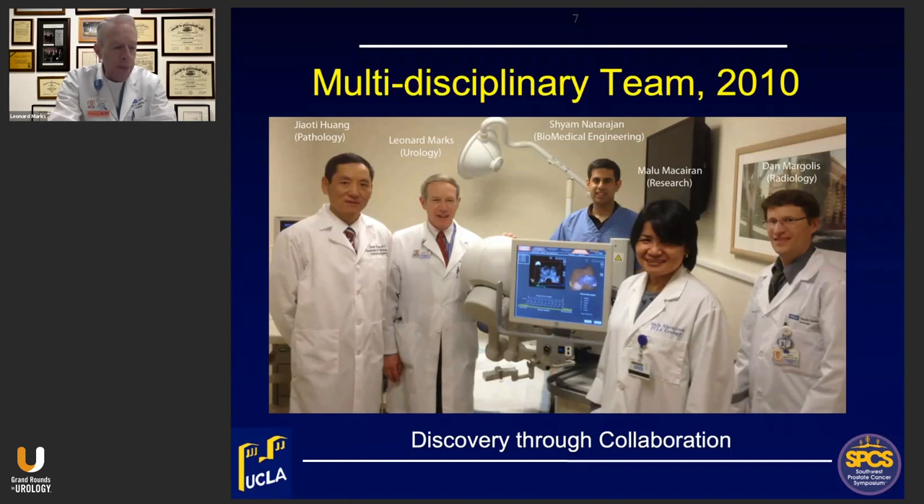We began using this new technology for first-time biopsies, for men who had prior negative biopsies but remained cancer suspects, for men in active surveillance, and most recently to select and follow men undergoing various forms of focal therapy.